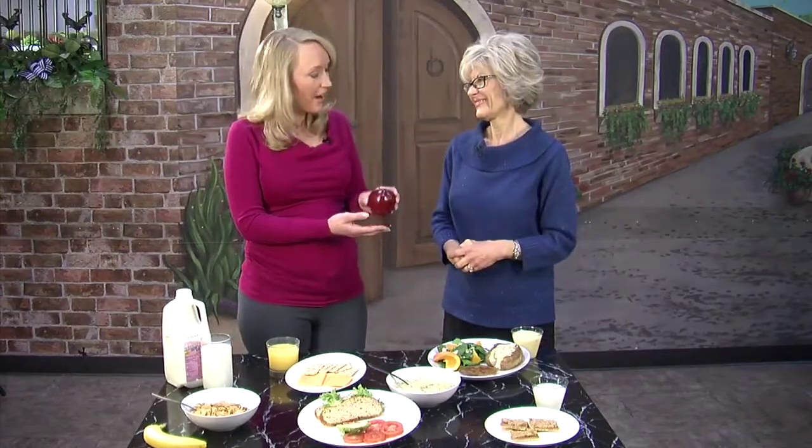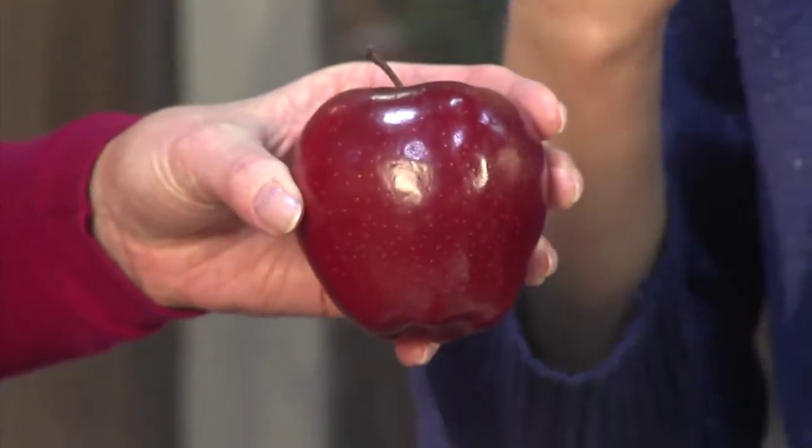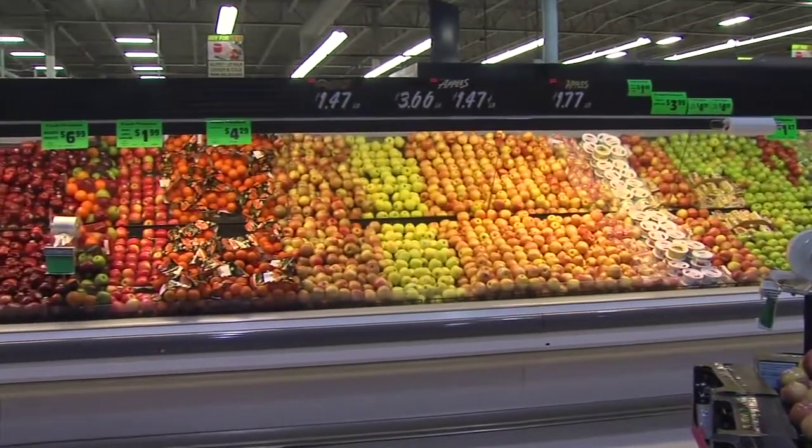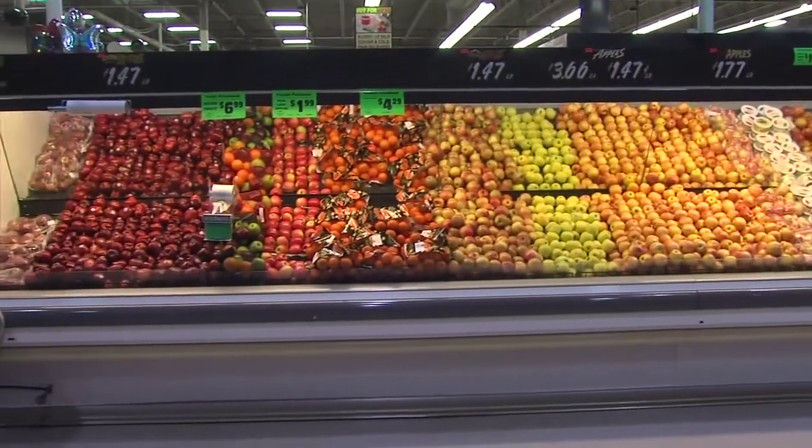If you're looking for an afternoon snack, a piece of fruit is great — it could be an apple, it could be a pear, it could be a mixture of fruit, whatever is seasonal. I love the little mandarin oranges — those are great.